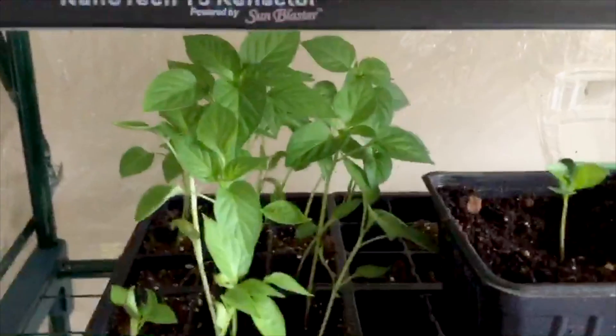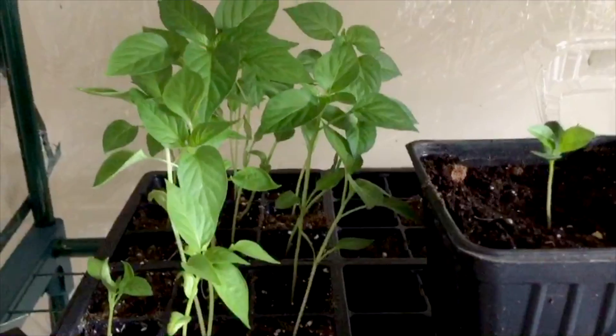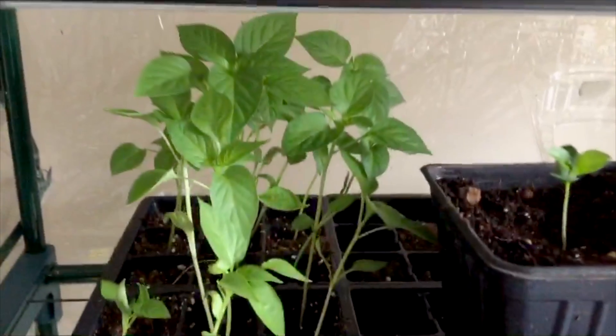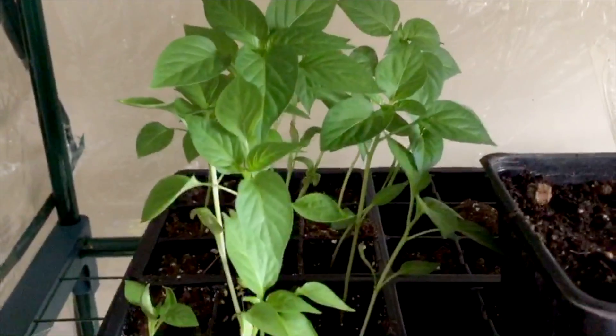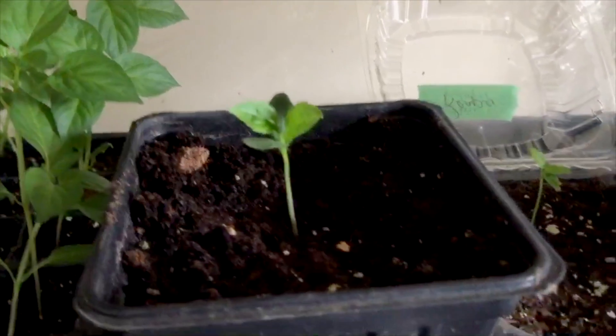Here are some test peppers I grew myself last year. I wanted to test out the seeds to see if they would germinate, and as you can see, they did. So I'm going to have to transplant those — they're getting pretty big. There are some apple seeds planted in there too.